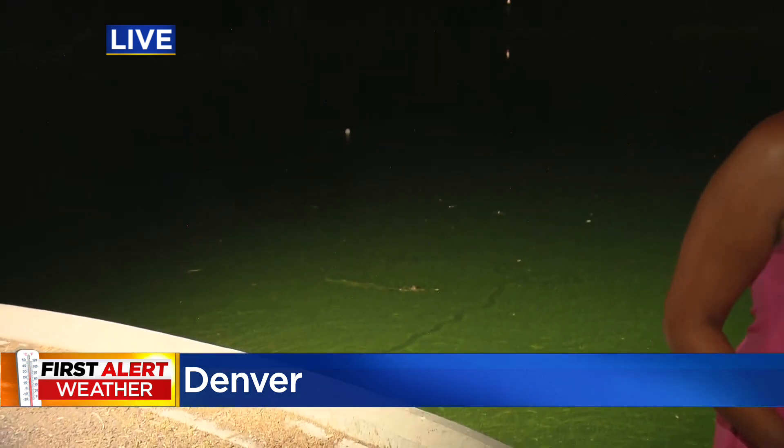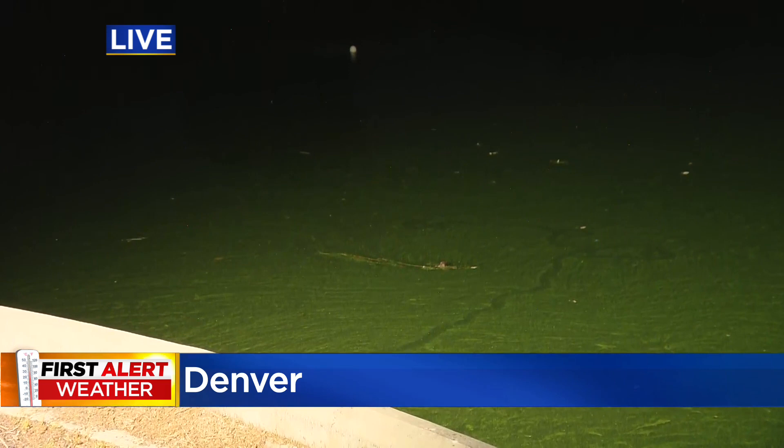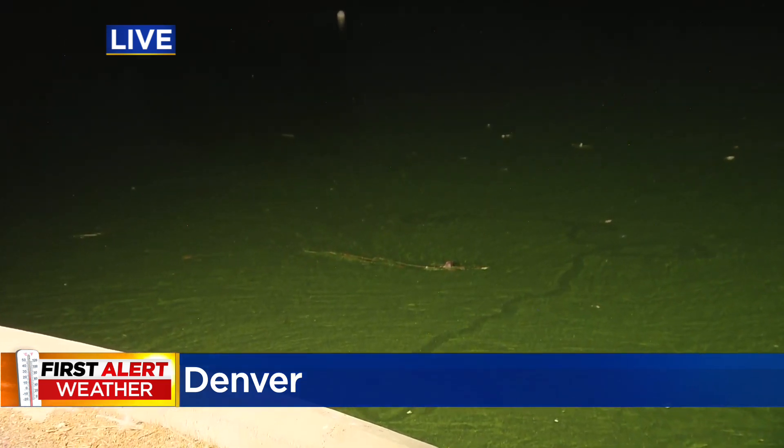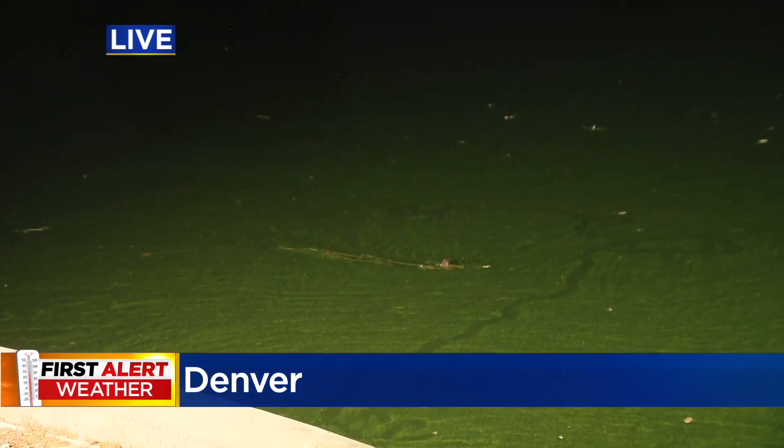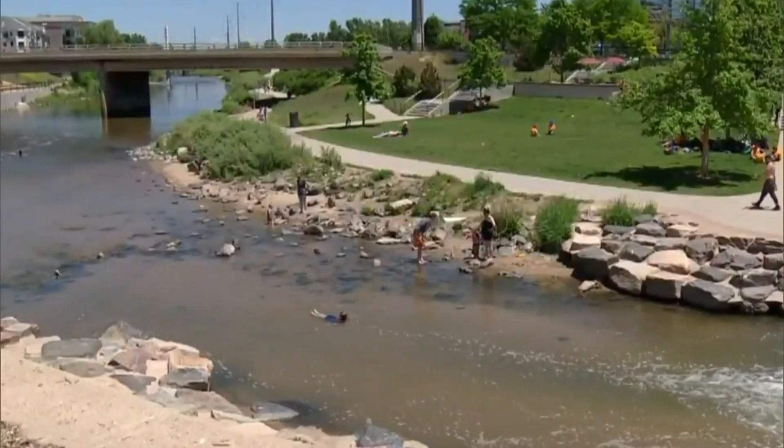We are at City Park right now, and this is Duck Lake, and you can see the film of green algae just sitting in the water — it's not even moving. That's why you're not even allowed to swim in this lake right now. Nearby cities are looking at solutions for this. When it's this hot, people jump in without knowing what's in it.